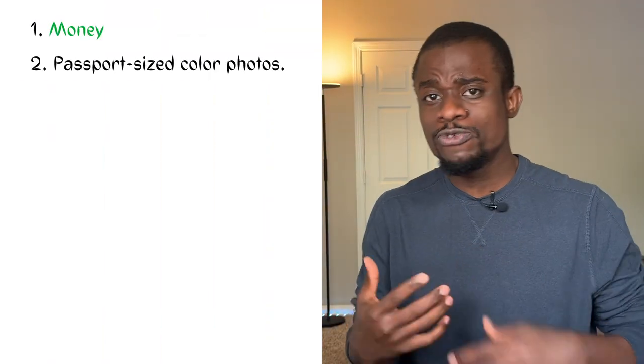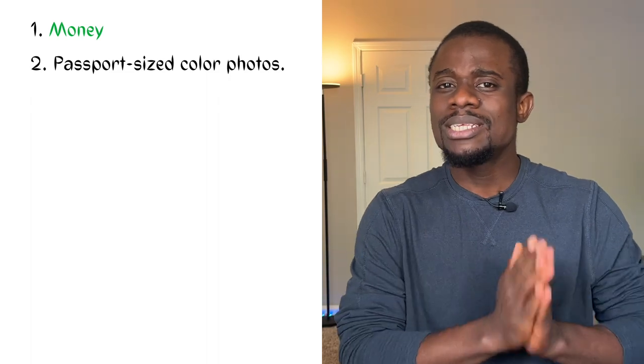Number two, two passport-sized colored photos. They must be taken within the last 30 days. I took mine with the international office in my school, so you might want to check with yours if they offer those kinds of services.